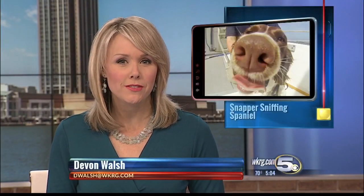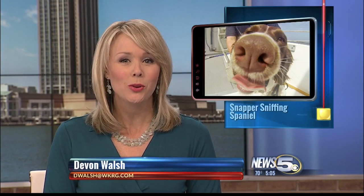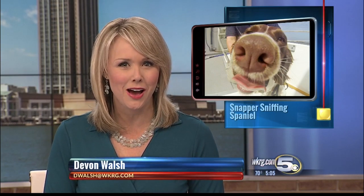Thanks, Allen. With red snapper season just a few months away, the Marine Enforcement Division is taking an unusual approach to catch people hiding illegal fish. As News 5's Emily DeVoe reports, they've spent the last two months training dogs to sniff out contraband. She has a story you'll only see right here on News 5.